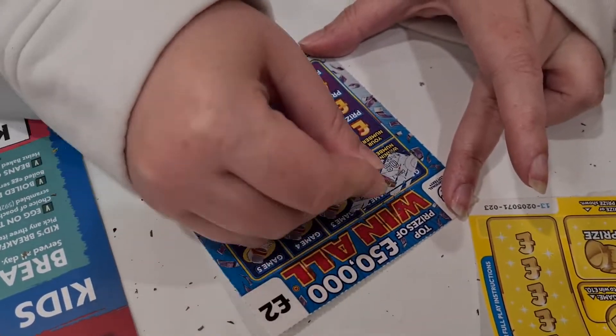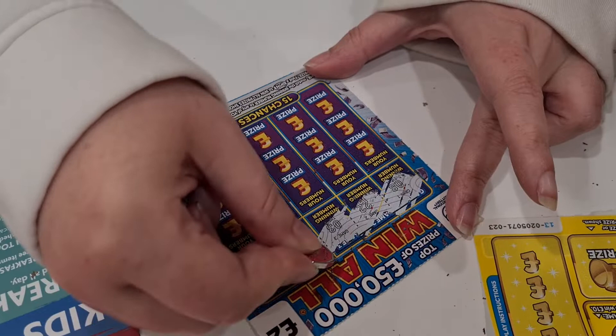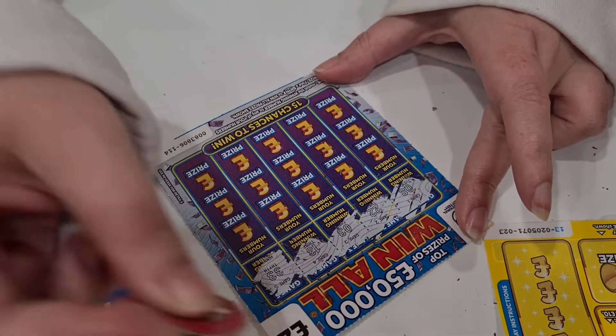We've got number 8, number 22, number 3, 13, I'm looking for the sun, and 33.